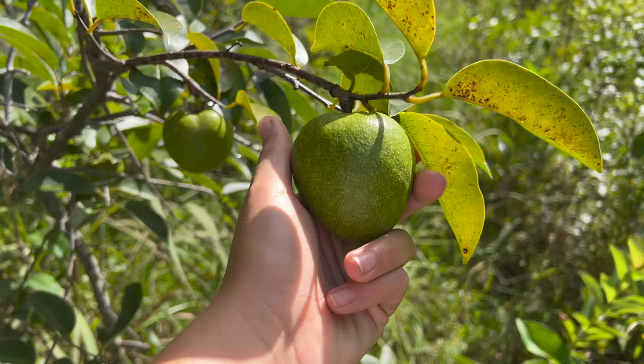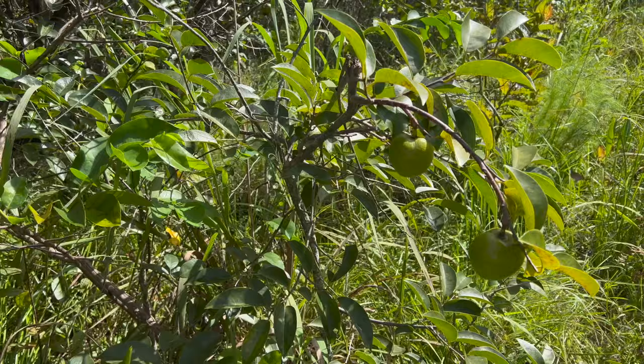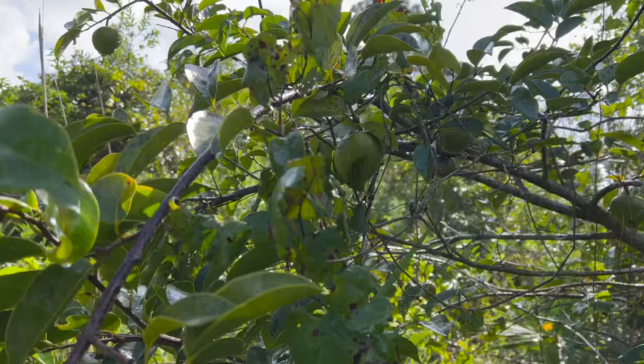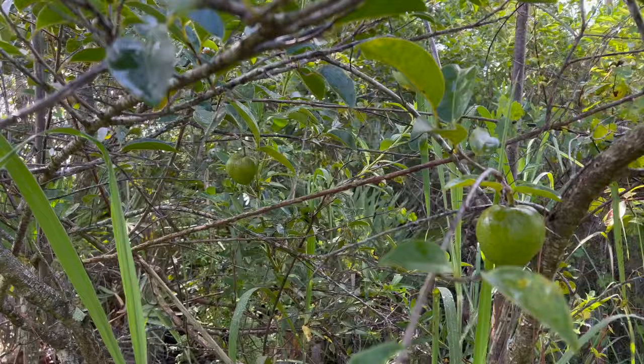I've seen deer eat a lot of things — soda apples, cocoa palms, grapes, briars, stuff like that. But I'm always curious if they eat these pond apples. I have never witnessed a deer eating them. I see them quite often, especially this time of year. There's a ton of them in the area of my spot.